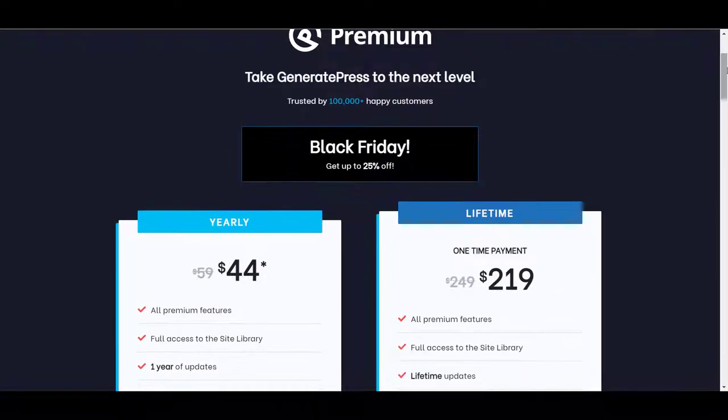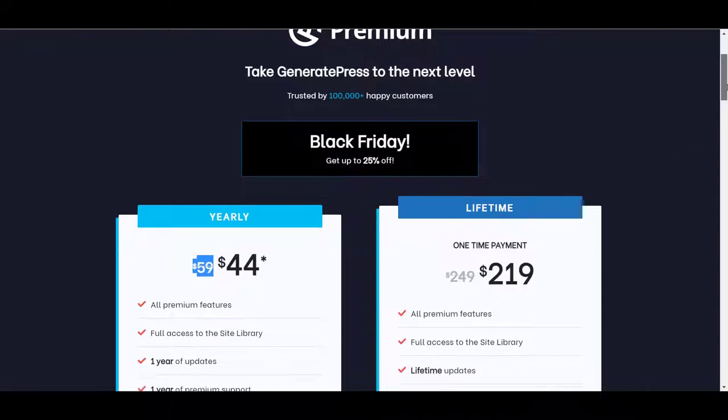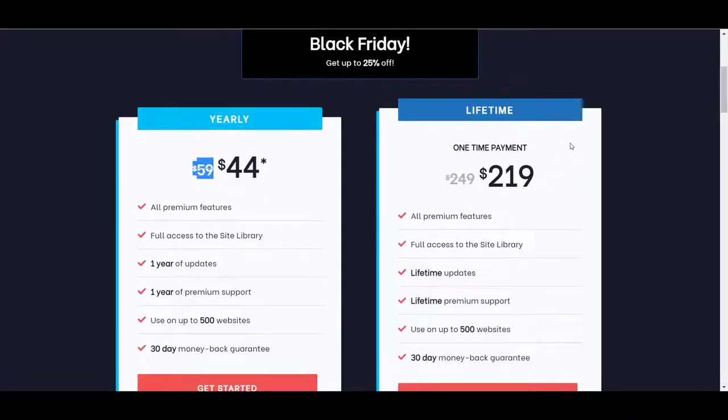You can see it is available at a 25% discount. The yearly plan is at $44 per year — usually it is $59 per year, but with this sale you get it at $44. If you go ahead and take the lifetime plan, that would be great because you will get lifetime updates to the theme and you only pay a one-time fee of $211.